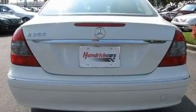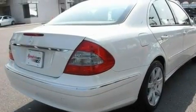Additional features include a security system, a traction control system, a power passenger seat, and this vehicle has fewer than 31,000 miles on the odometer.